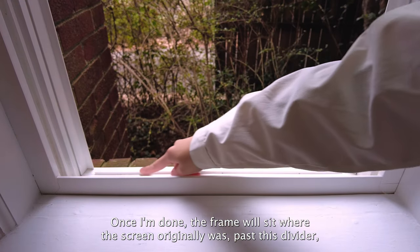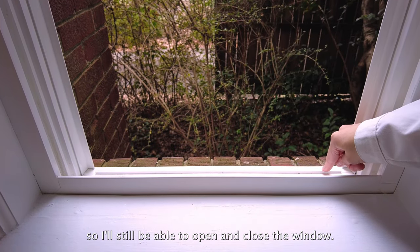Once I'm done, the frame will sit where the screen originally was, past the divider, so I'll still be able to open and close the window.